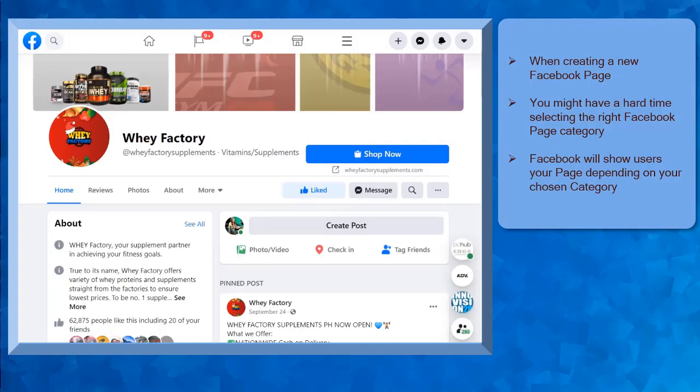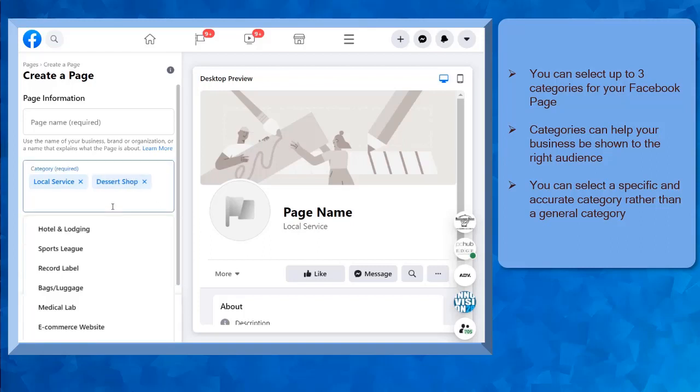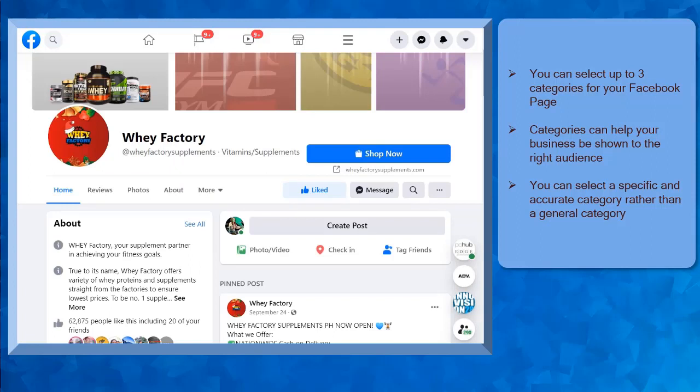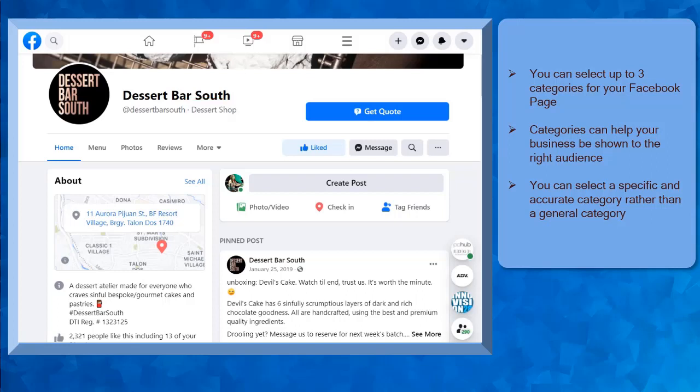It will greatly affect where your page will be displayed inside Facebook's platform. You might not get the right category the first time, but you can try to select a few categories that are related to your business. When you create a Facebook page, you can select up to three categories that match the business you are in. Categories can help your business be shown to the right audiences. You can choose a specific and accurate category instead of using a general category. For example, if your business is selling homemade desserts, you can select a category such as a dessert shop instead of a general category like a local business. Choosing this specific category will allow your Facebook page to reach Facebook users who are interested in desserts and discover your page.